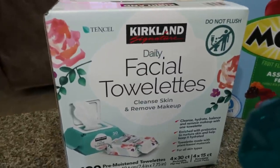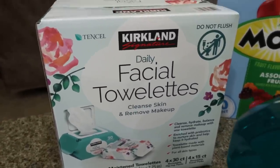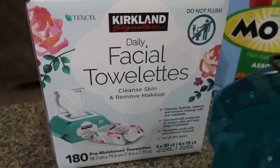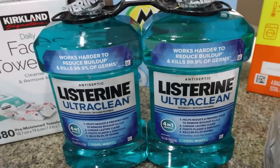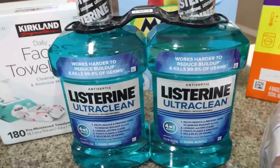I also did a restock of my makeup remover wipes. I use these quite a bit, especially when I'm filming for my beauty channel or just to take off skincare or makeup. The Kirkland brand hands down is my favorite — it's the wettest, so it works really well. I got a two-pack of Listerine, which was actually on coupon for $10. That is a killer deal for these big bottles.